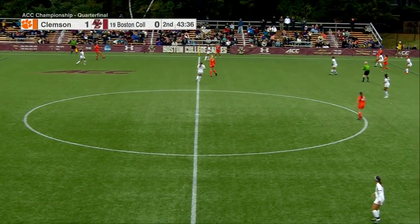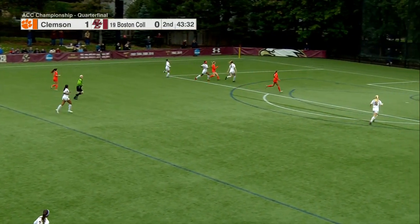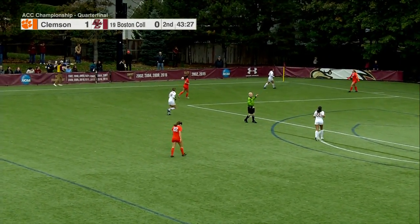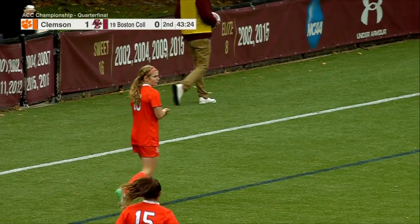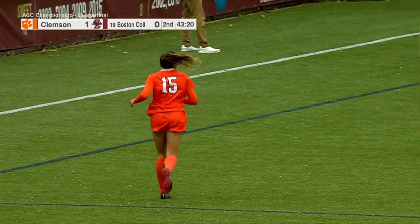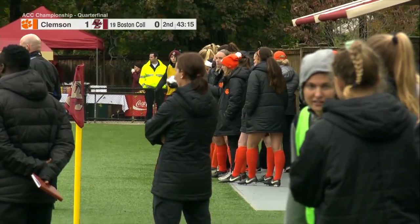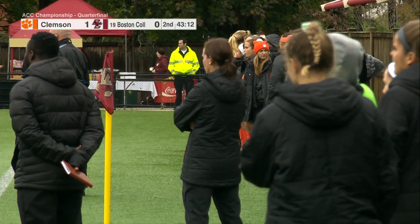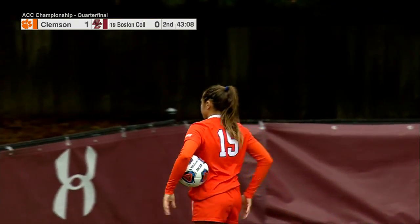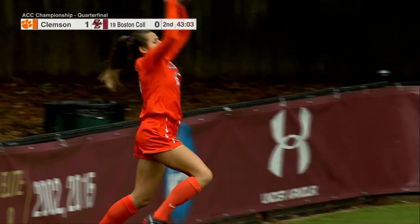Tigers ball at midfield. Kayla Duran gets to it first for Boston College and steers it out the side. Boston College is starting to play a bit more composed, but Clemson still looks like they have that calm confidence they left the first half with. Staub comes up on a throw-in — we saw in the first half she can throw it into about the six-yard box, so every throw-in this deep is going to be dangerous for the Tigers.